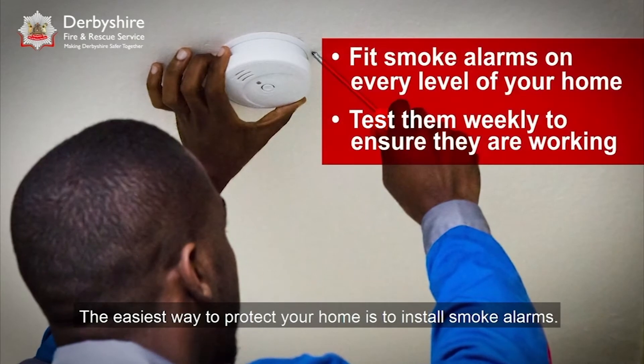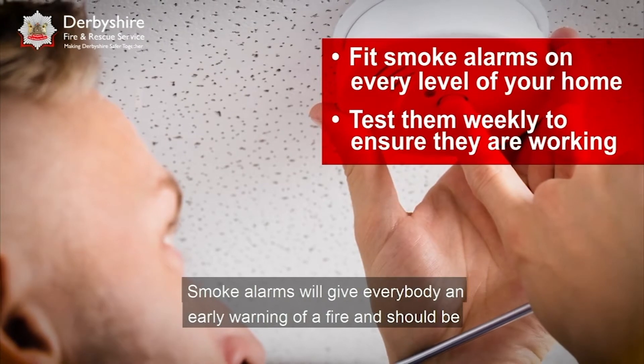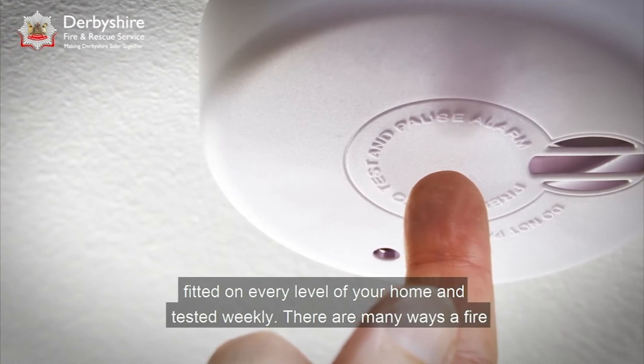The easiest way to protect your home is to install smoke alarms. Smoke alarms will give everybody an early warning of a fire and should be fitted on every level of your home and tested weekly.